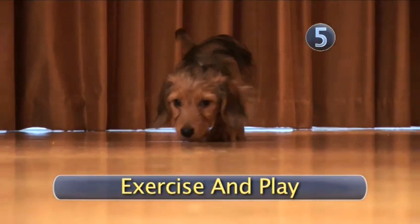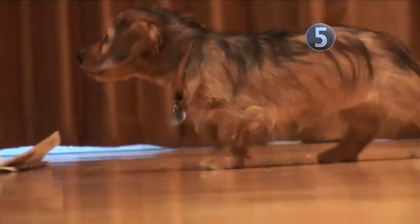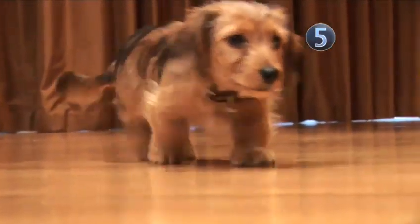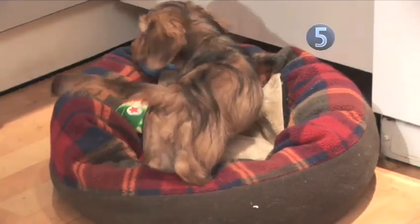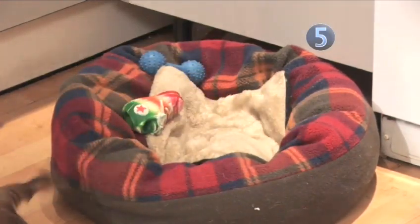Step 5: Exercise and play. Puppies shouldn't be left on their own for more than 3 hours a day, as they will become lonely and destructive, and the time they are left alone should be built up gradually. They shouldn't be left alone with a strange dog or child. Puppies' bones and joints are still soft and developing, so avoid hard exercises and games that make them twist and turn.